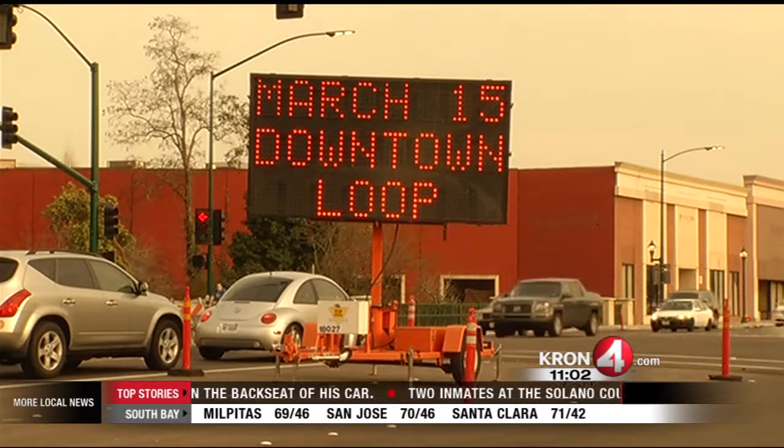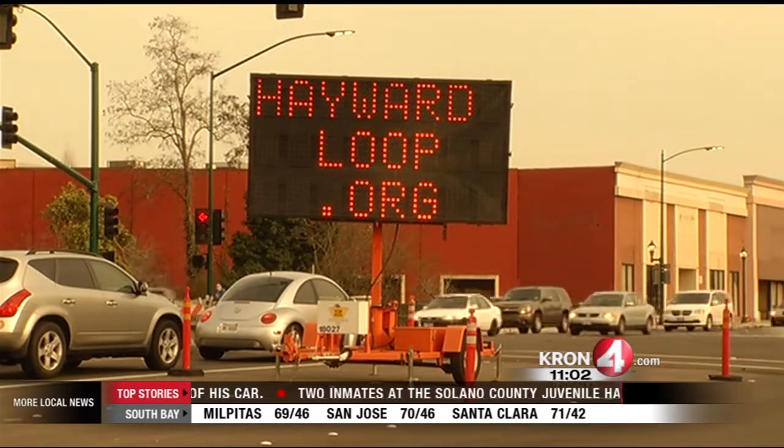Crews are going to be busy all weekend making some big changes to traffic in downtown Hayward. Some of the roads are being turned into one-way streets, and they're calling all of this the Hayward Loop.